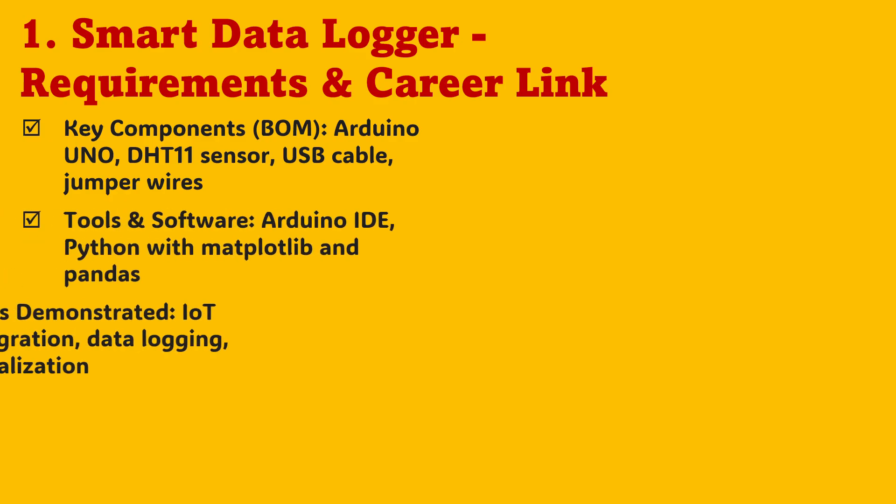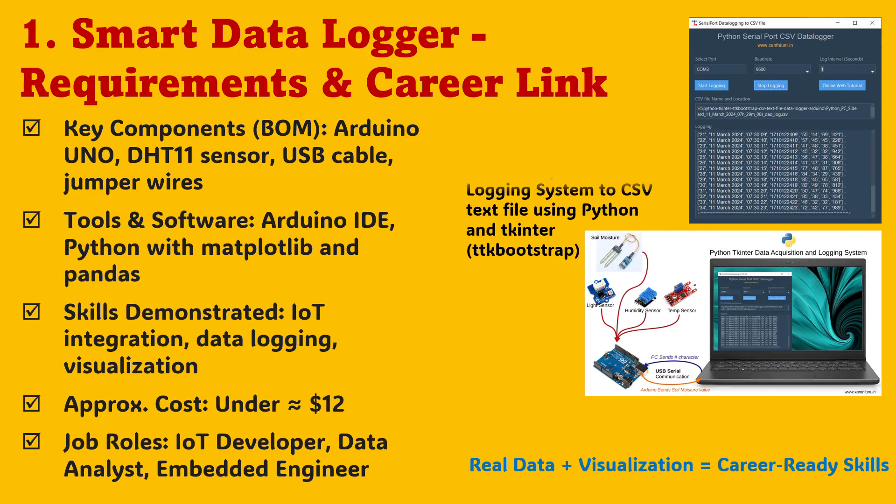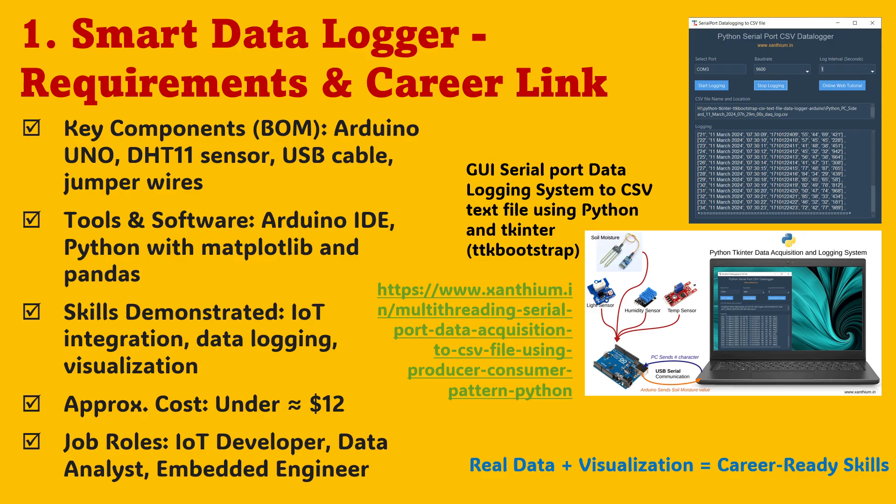Now let's talk tools, costs, and career connections. For under $12, you can build the smart data logger using just an Arduino UNO, a DHT11 sensor, a few jumper wires, and your laptop. Arduino IDE handles the sensor side, while Python with pandas and matplotlib gives you clean, interactive graphs. You gain core IoT integration skills and an understanding of how data travels from hardware to analytics. It's a portfolio-worthy project that demonstrates the same workflow used by IoT developers and data analysts in industry. Start small, but build smart, because this first project lays the groundwork for AI and automation ahead.